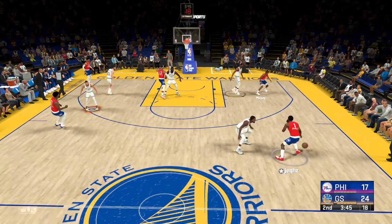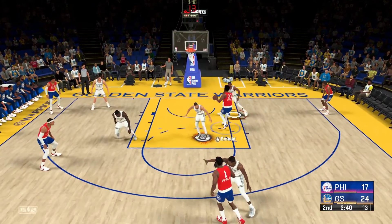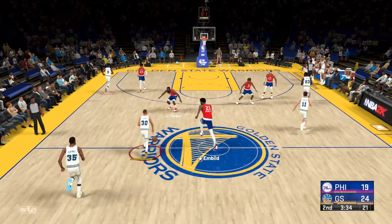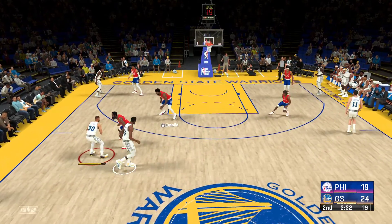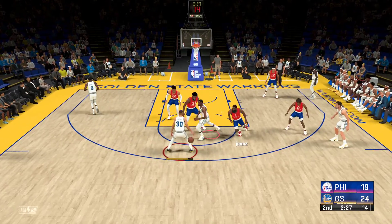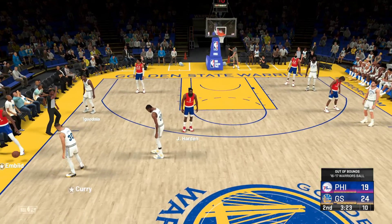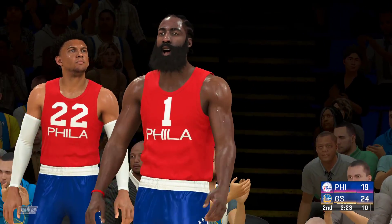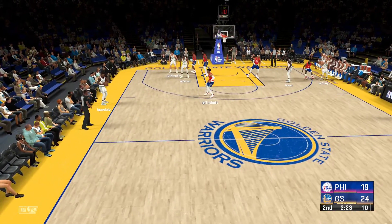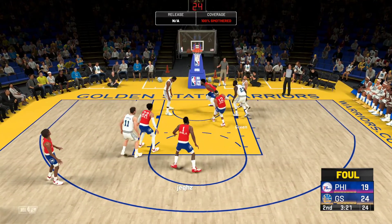Pass to Harden, down low, here's Embiid, and Embiid with the dunk. What a fine passing skill from Harden — incredible. James did win an assist title. It's Iguodala on the wing — oh, got a piece of it. That'll be Golden State's ball as it goes out of bounds. Great read to get a hand in there and disrupt the play — even though they didn't come up with the steal, that's still a nice defensive play.